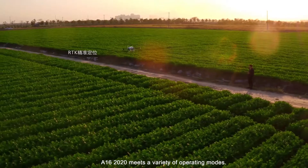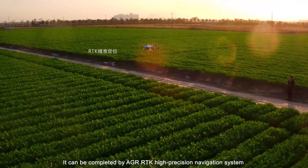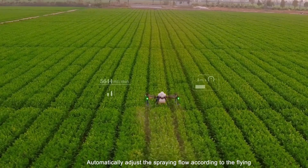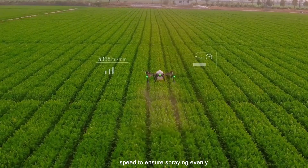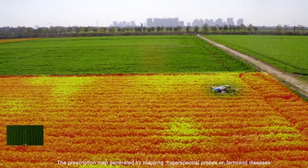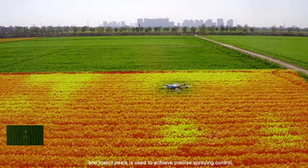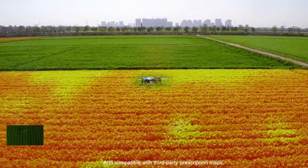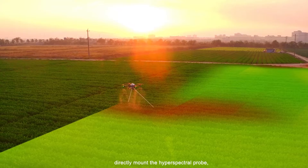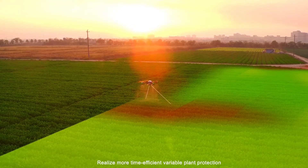The A16-2020 supports a variety of operating modes, completed by the AGR RTK High Precision Navigation System. Spraying via speed automatically adjusts the spraying flow according to speed to spray evenly. Variable spraying uses prescription maps generated by mapping hyperspectral probes on farmland diseases and insect tests to achieve spraying control. Spraying while testing allows directly mounting the hyperspectral probe to detect and spray simultaneously, realizing more time-efficient variable plant protection.